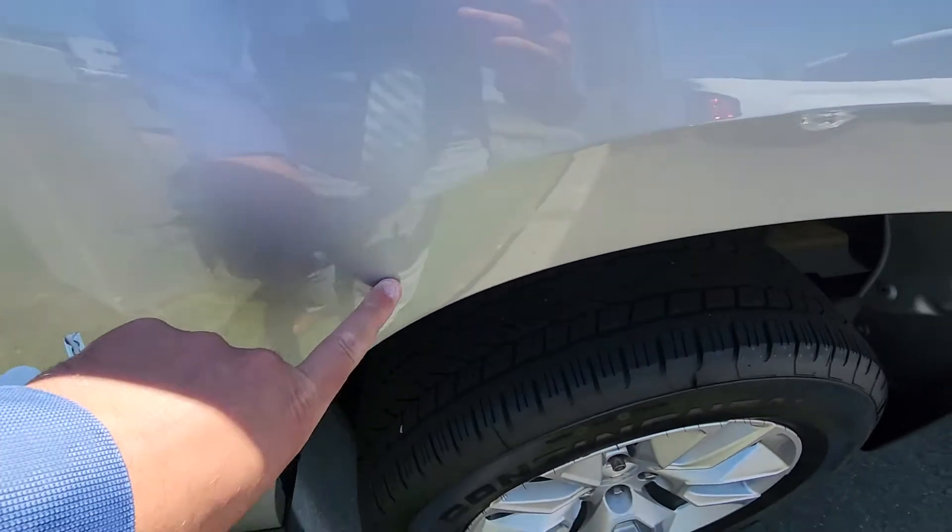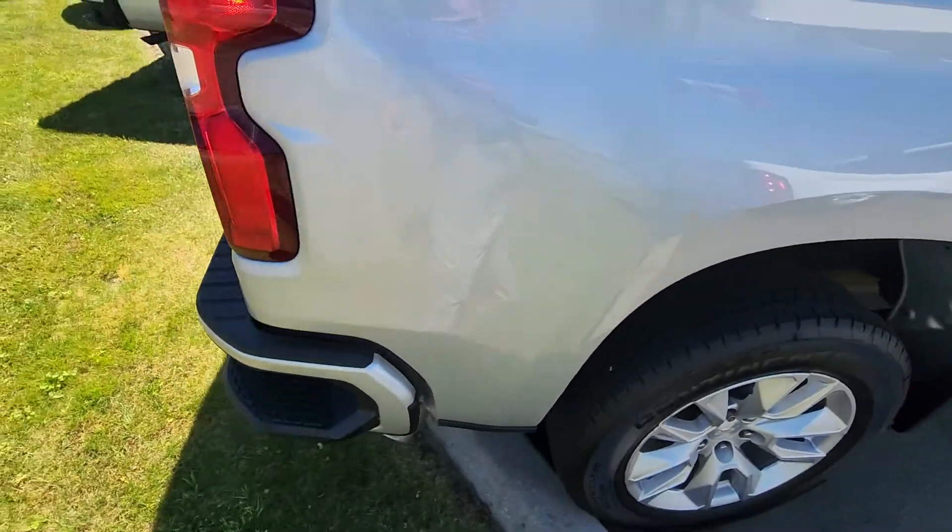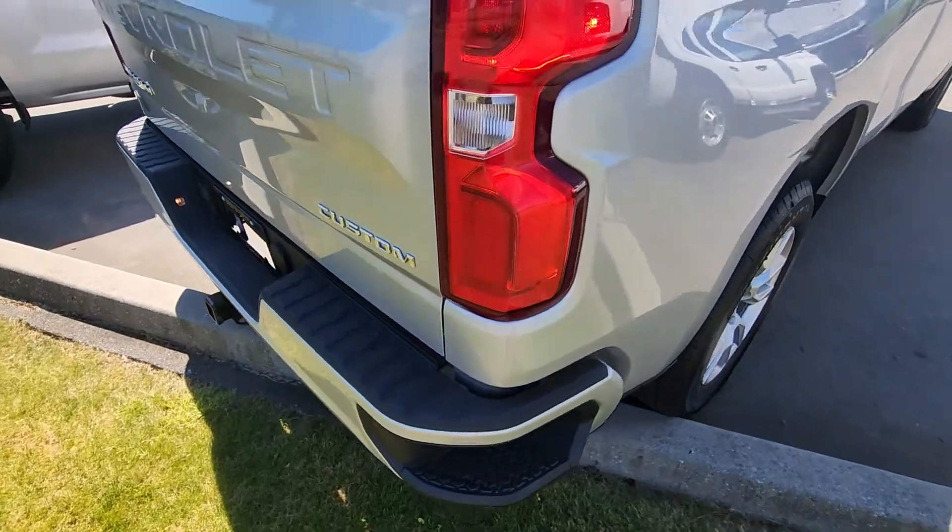Nothing that I see really stands out. Got your side corner bumper steps as well.